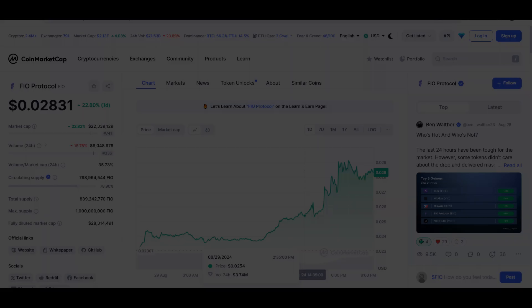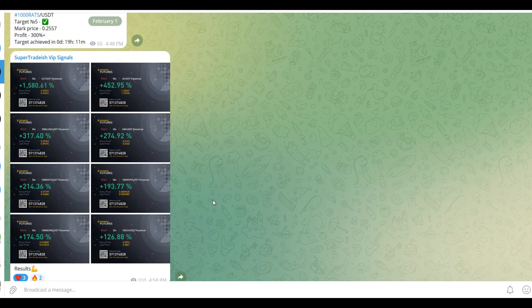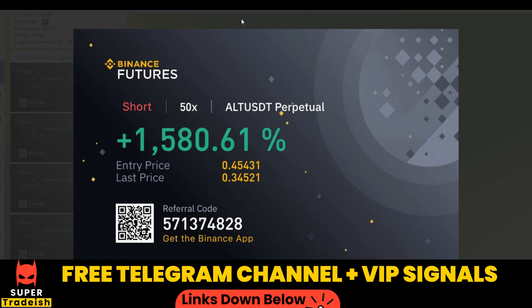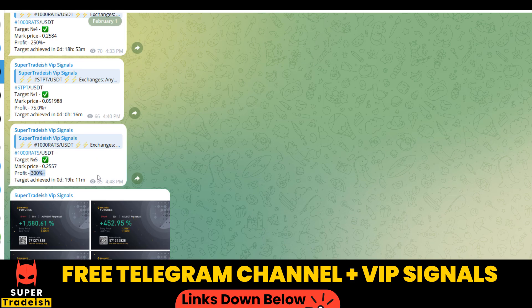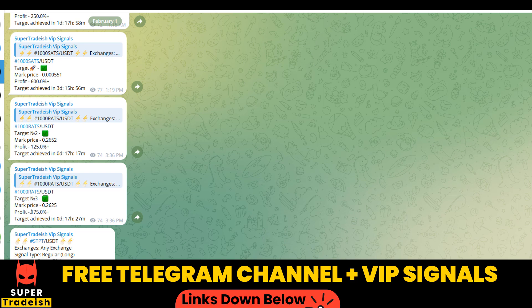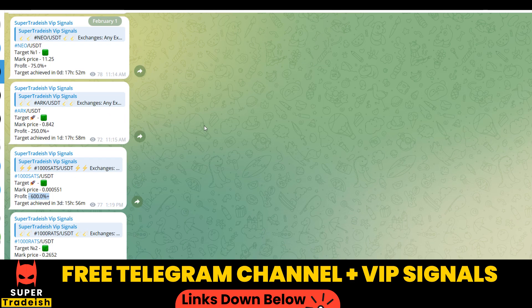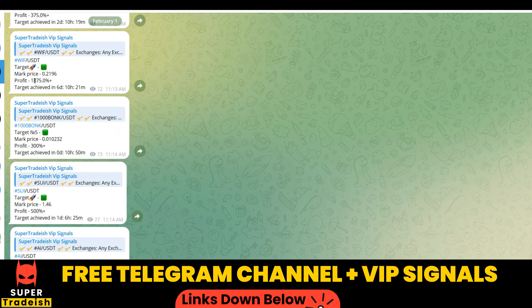By the way, on my VIP Telegram signal service group we have been making consistent gains on a daily basis. You can see 1500%, 1600% on a single coin, 400% on another coin — almost all targets have been achieved. 300% here, 250% here, 600% gains, 250% gains, 500%, and 1800–1900% gains on WIF coin. If you want to make this kind of money every single day, you need to subscribe to my VIP Telegram group — link is in the description.